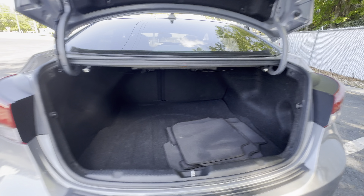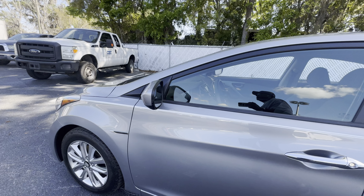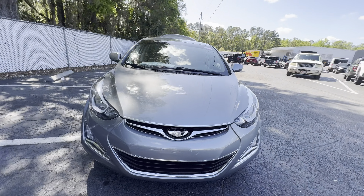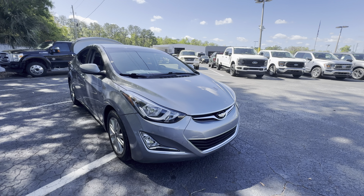The rear seats fold down for additional storage. This vehicle is powered by a 1.8 liter engine, so it's fuel efficient. And like all pre-owned vehicles at AutoNation Ford, Brooksville has a five day, 250 mile money back guarantee.